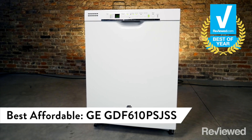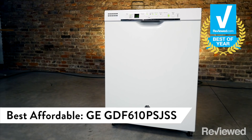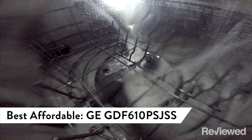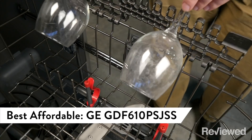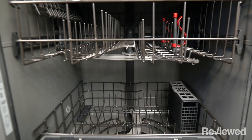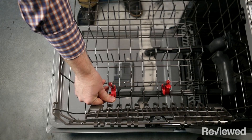Even more economical is the GE GDF610PSJSS. Like old-school models, it has a food grinder. It gets dishes clean and dry in about an hour. The bottle wash jets totally rock the under $400 price point.